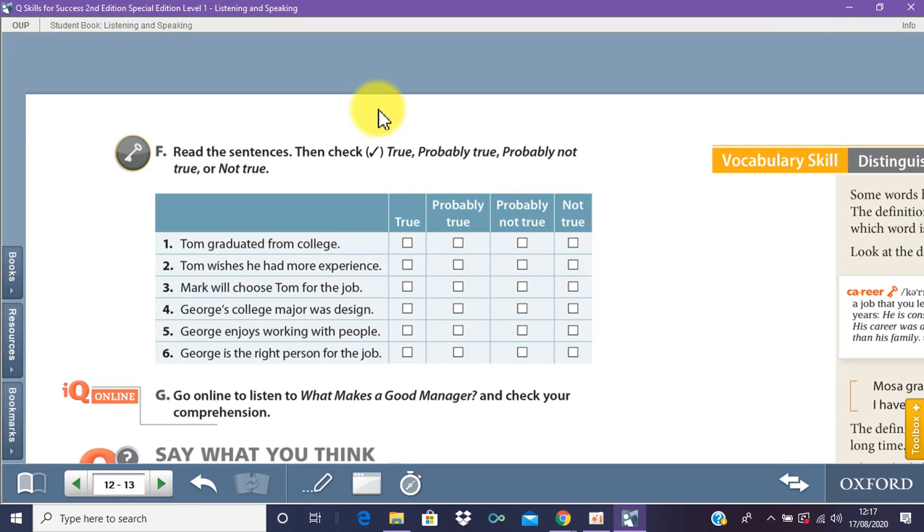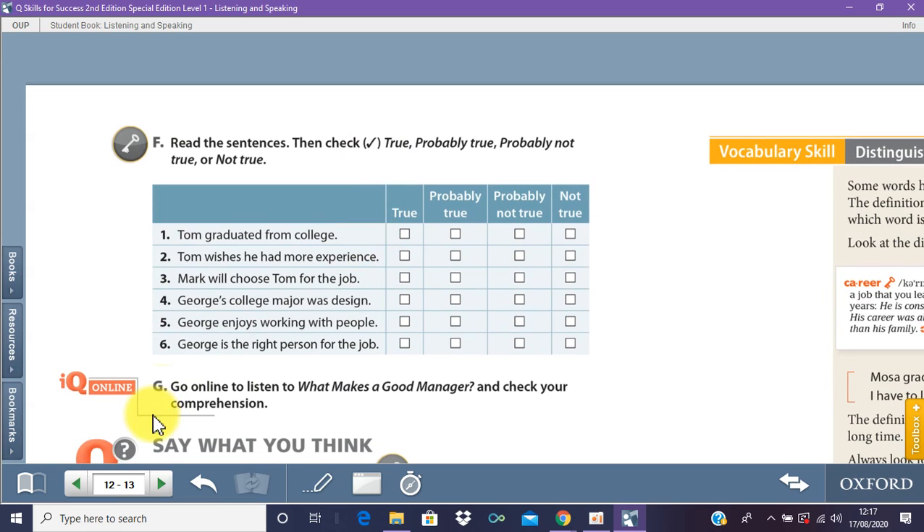On page 12, question F, you're going to tick one of four options: true, probably true, probably not true, or not true. True means right, not true means wrong, probably true means maybe it's true, probably not true means maybe it's wrong. Number one: Tom graduated from college — probably true. Number two: Tom wishes he had more experience — probably not true. Number three: Mark will choose Tom for the job — not true. Number four: George's college major was design — not true. Number five: George enjoyed working with people — true. Number six: George is the right person for the job — probably true.